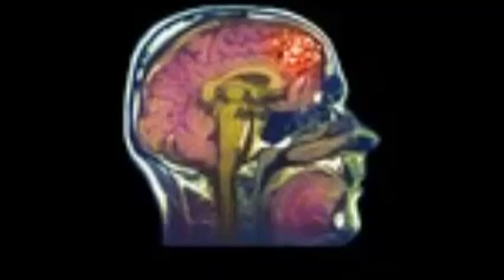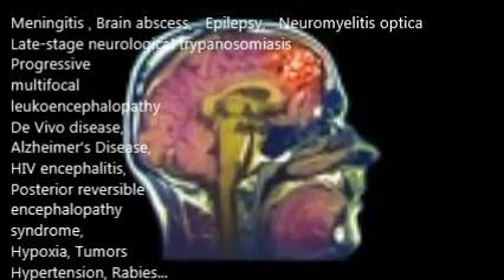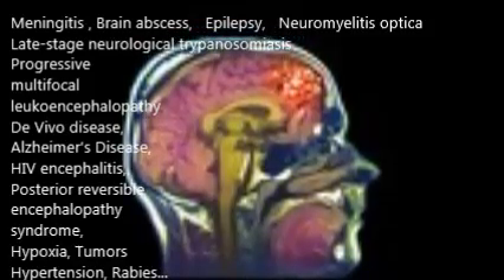Diseases associated with blood-brain barrier compromise include meningitis, brain abscess, epilepsy, Alzheimer's disease, HIV encephalitis, and hypertension, to name a few.